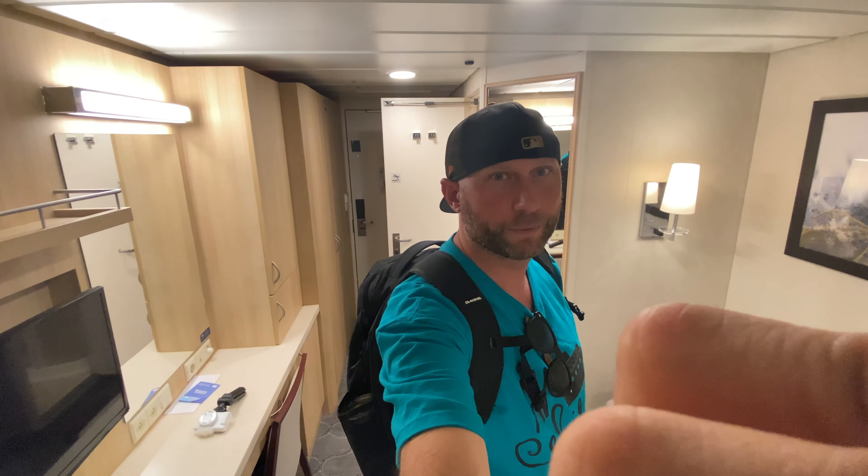That's your quick interior room Royal Caribbean Mariner of the Seas room tour. Stay tuned, check out the other videos. Like, subscribe. Share with your friends and family, and maybe this will help you book your next trip.